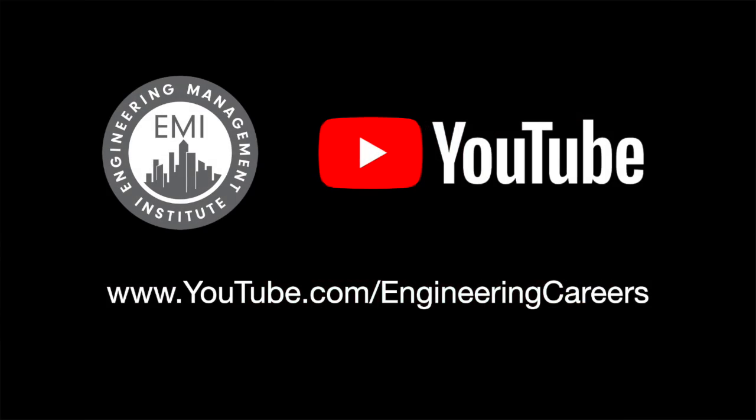Please subscribe to our YouTube channel — we put out videos weekly. Until next time, I hope that you continue to engineer your own success.